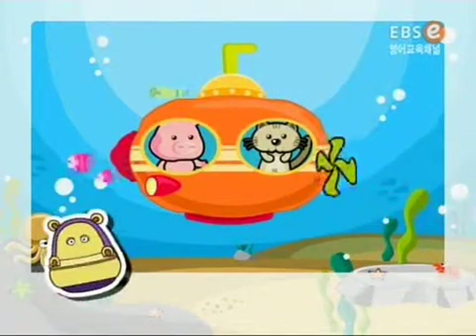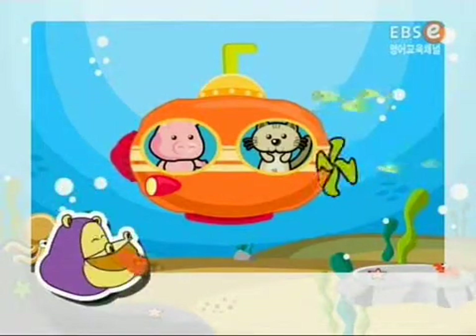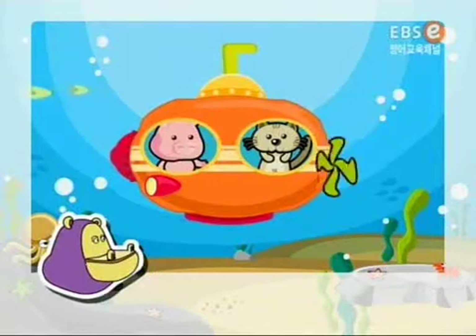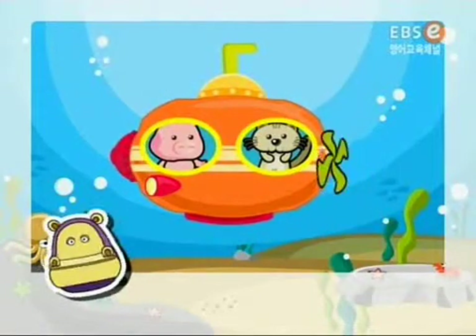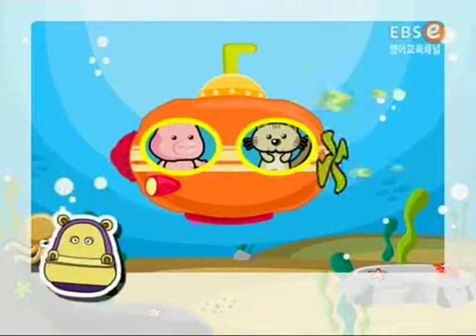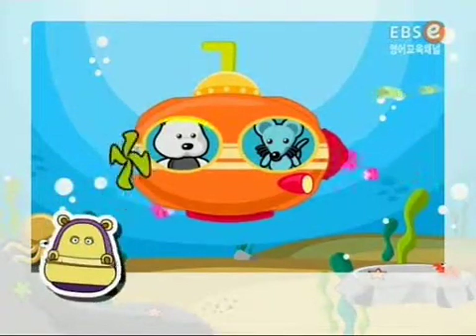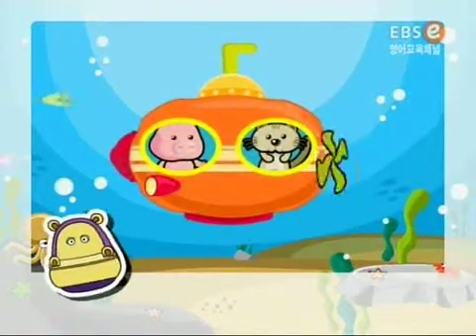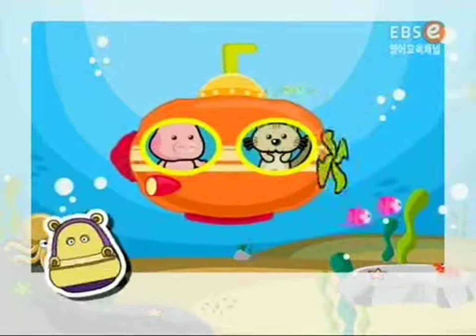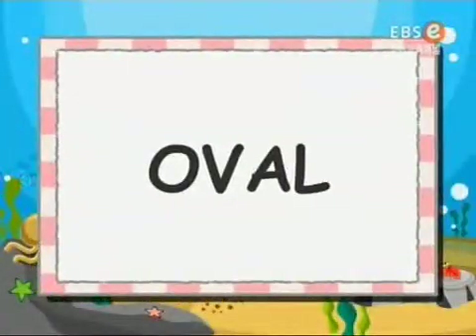Oh, it's a submarine. How many ovals are there in this submarine? One. Two. Are there two ovals in this submarine? No. Here are two more ovals. One, two, three, four. There are four ovals in this submarine. Oval. It's an oval.